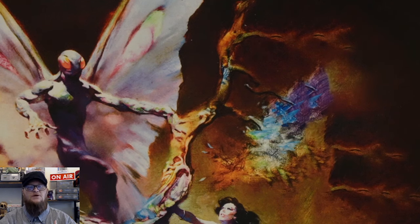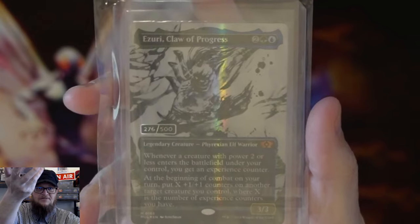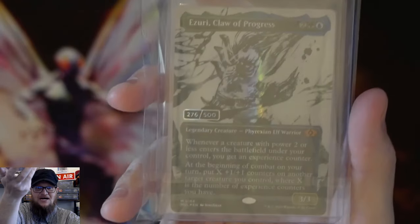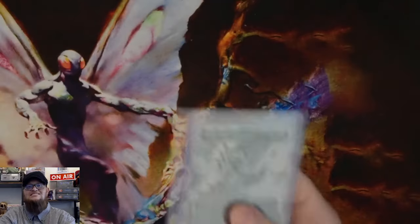My main version has been the Judge Promo version. I did get the special version — was it Step and Complete? — from March of the Machines or Brothers' War, the special version of Azuri Claw Progress. I had a copy of that, I had the Judge Promo, I had the Foil Etched version. Well, I have gone beyond that — I have gotten my first actual purchase of a serialized card. Now, tell me if I'm crazy — probably am. I probably shouldn't have gone out and gotten this, but I love the card, I wanted it, and it was a decent price for it.